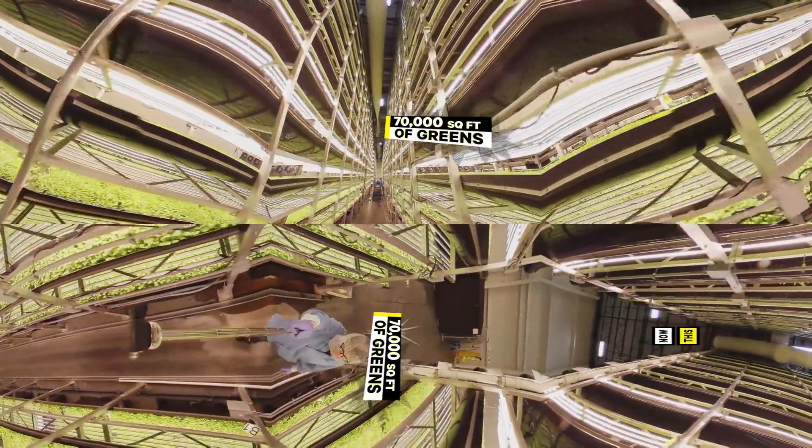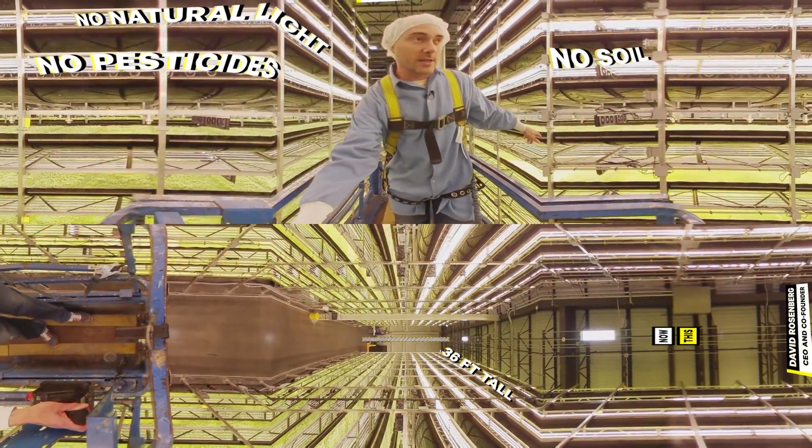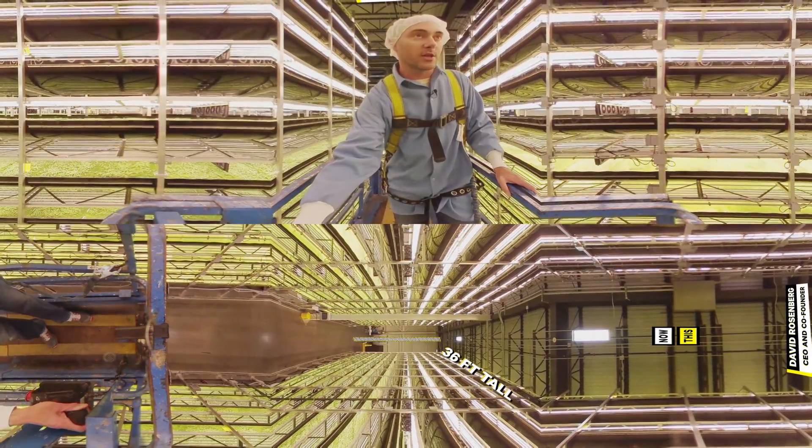This can game-change the way we feed humanity. Let me take you all the way up. Our growth cycles are 16 days versus 30 days — that's 22 crop turns a year.